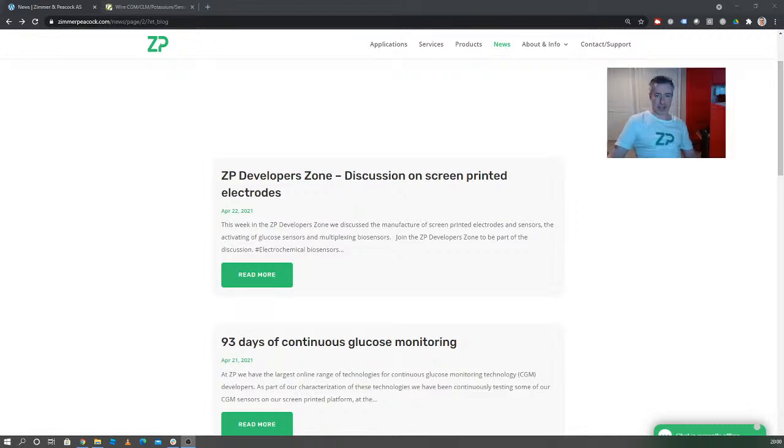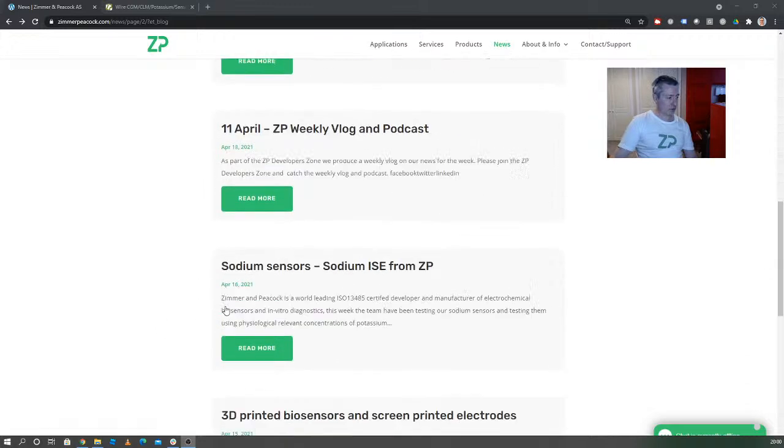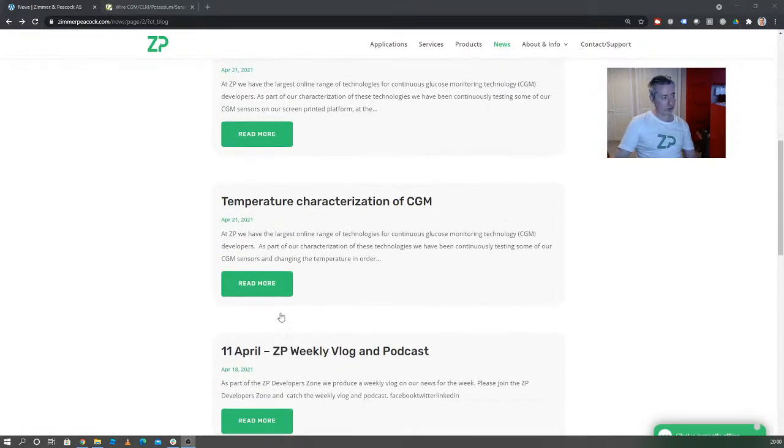Hi, today is the 25th of April 2021. Every week now we've started doing these live video logs and podcasts from Zimmer and Peacock. Today is a look back at the news from Zimmer and Peacock for the week starting the 18th of April 2021. Let me do a quick roundup of the information from Zimmer and Peacock this week.